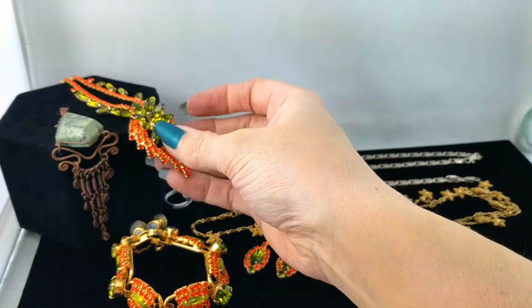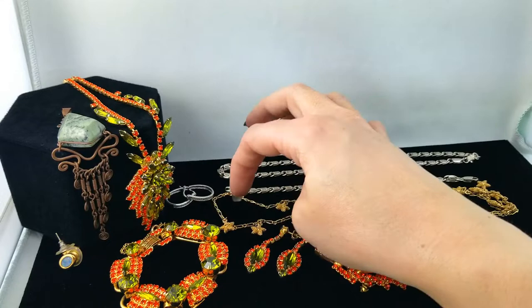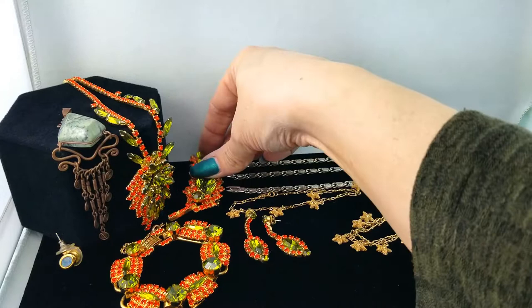Let me move some things around a bit here and make room for the star of the show. There — awesome! Okay, moving on now.